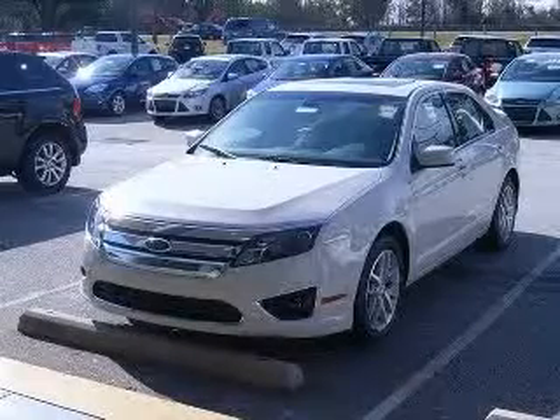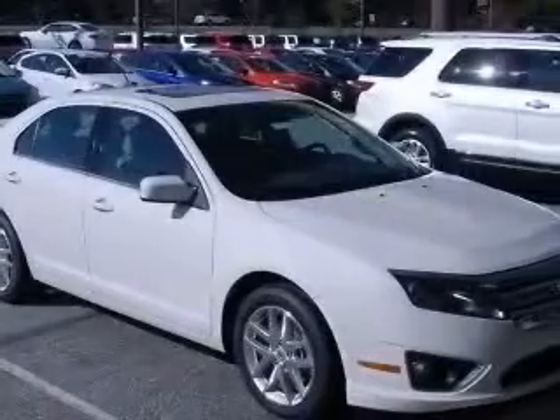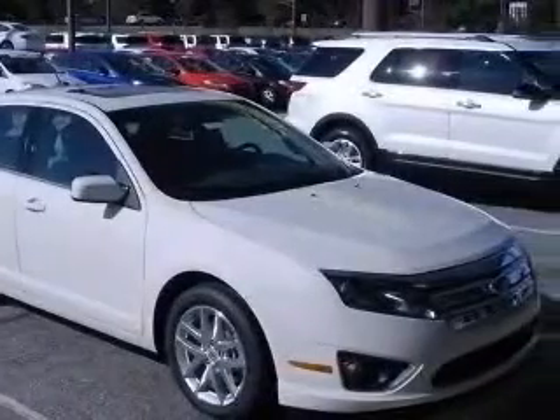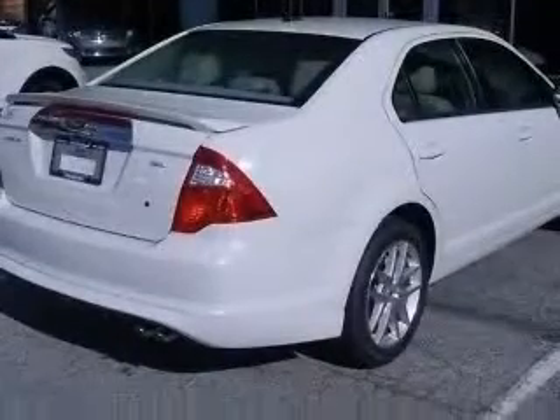We are proud to present this excellent new 2012 Ford Fusion. This Fusion has a four-cylinder engine and an automatic transmission. This vehicle has a white suede exterior and includes the following options: